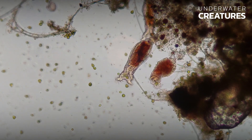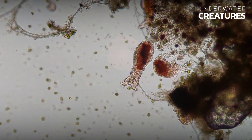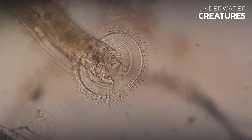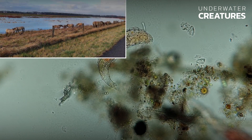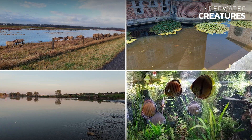Philodena roseola is an invertebrate microorganism from the class Rotifera, which includes more than 2,000 species. These animals are found in freshwater bodies all over the world, including lakes, ponds, rivers, aquariums, and even temporary pools.